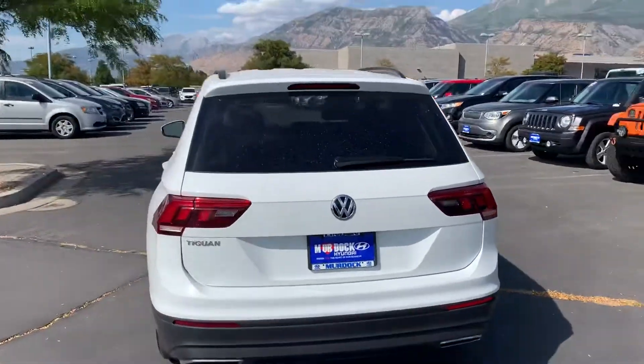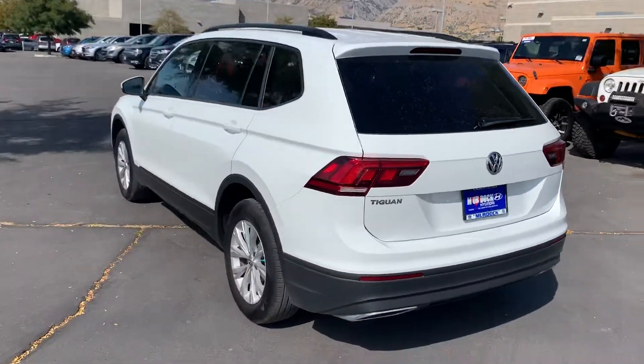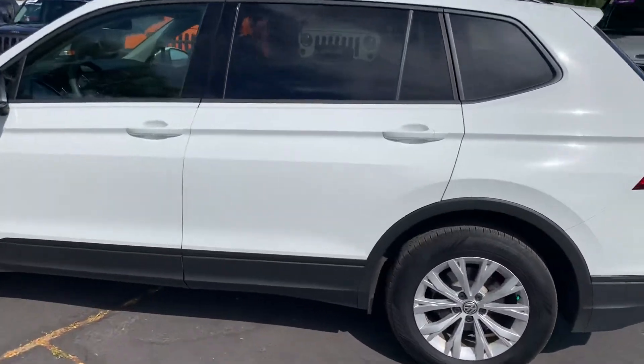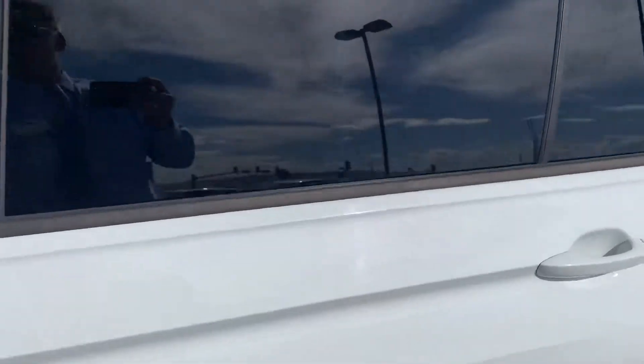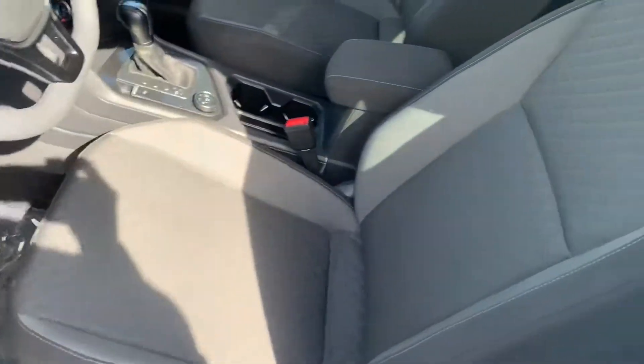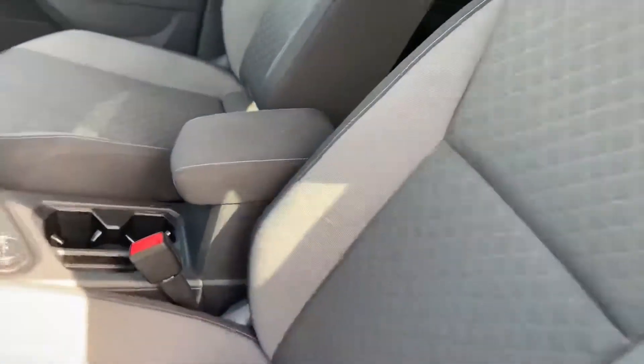We'll get to the exterior here and I'll jump around and show you some of the inside. It's got that classic Volkswagen look. Taking a peek in here, the interior looks great as well — this being a 2017 of course.